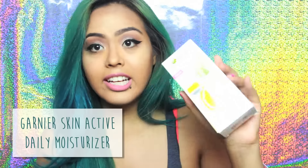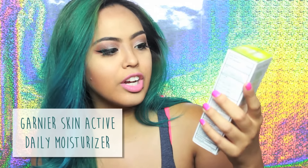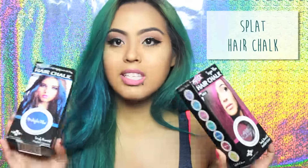Next I see is Garnier Skin Active Clearly Brighter Sunscreen — it's a brightening and smoothing daily moisturizer. Next is hair chalk from Splat. I've never used hair chalk before because I just throw color onto my hair. I probably won't use the hair chalk because my hair is already dyed, but I might try it on my ends — or I'll just give these to my sister.